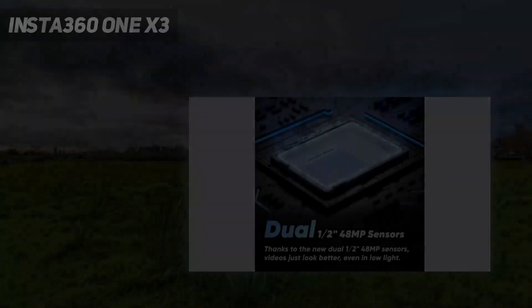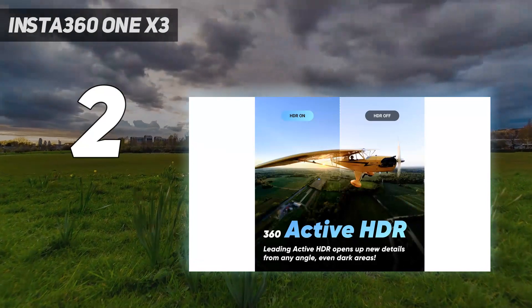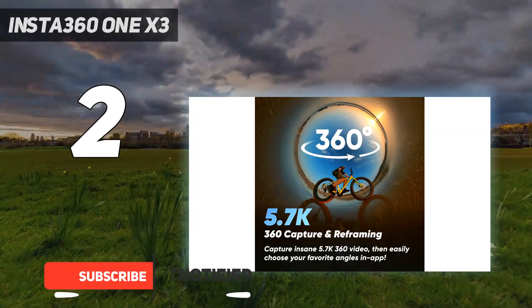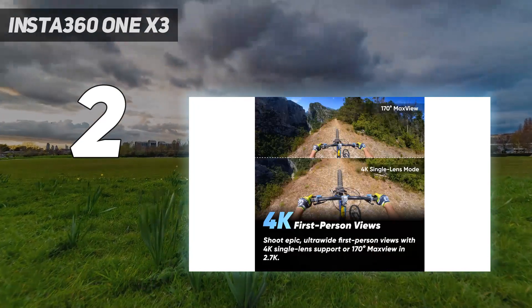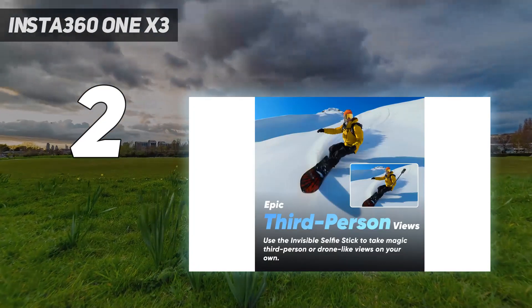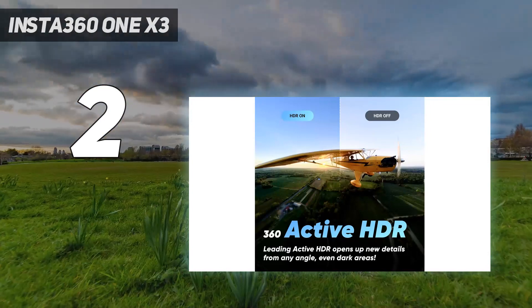Number 2 on my list: the Insta360 ONE X3. The Insta360 ONE X3 is the best 360 camera for most people. That's because, like its predecessor the X2, the X3 has the most innovative software and features in addition to being a great piece of hardware. The X3 is water-resistant to 10 meters (33 feet), and has a much larger touchscreen display than its predecessor, which makes previewing video and changing settings on the fly easy.